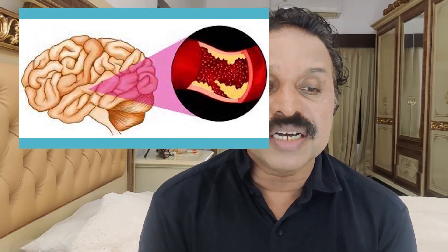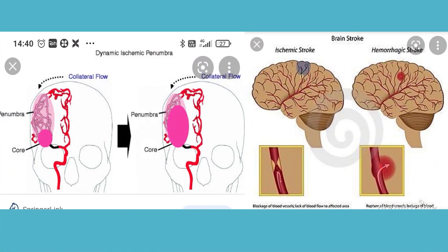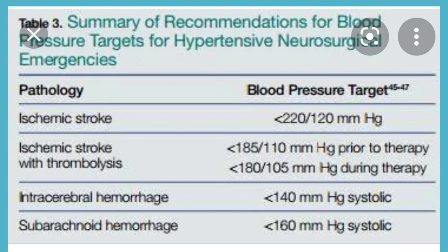For ischemic stroke, the recommendation is to keep BP below 220/120 — do not aggressively treat, as collateral blood flow depends on the elevated pressure for cerebral perfusion. If planning thrombolysis with rtPA, reduce BP to below 185/110 before therapy and maintain below 180/105 during therapy. In intracerebral hemorrhage, target systolic BP below 140. In subarachnoid hemorrhage, nimodipine is the drug used.